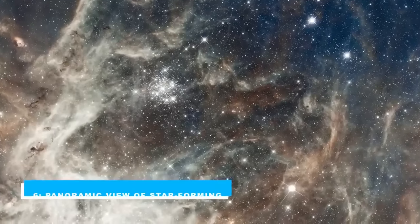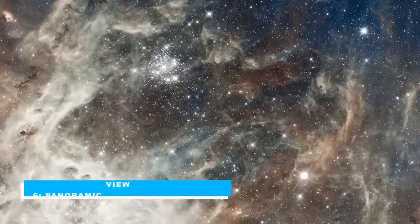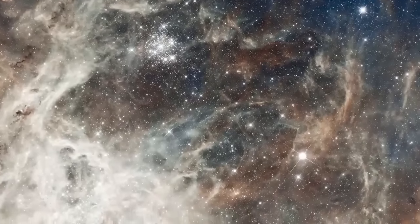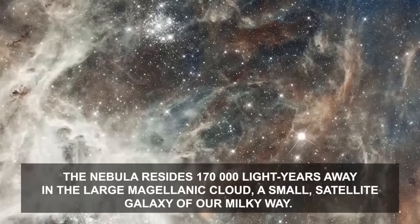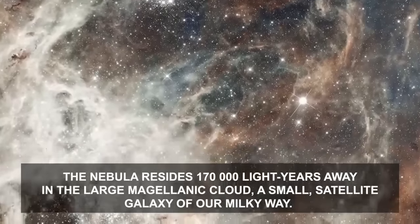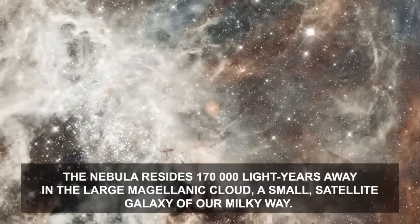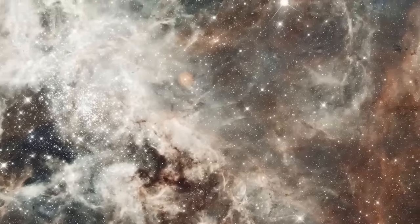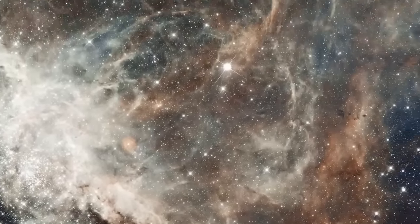Number 6: Panoramic View of Star Forming. 30 Doradus is the brightest star-forming region in our galactic neighborhood, and home to the most massive stars ever seen. The nebula resides 170,000 light-years away in the Large Magellanic Cloud, a small satellite galaxy of our Milky Way. No known star-forming region in our galaxy is as large or as prolific as 30 Doradus. The image comprises one of the largest mosaics ever assembled.